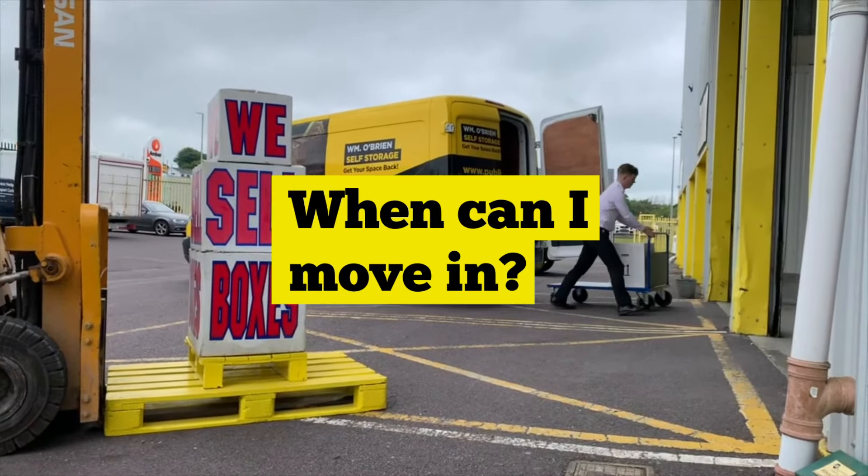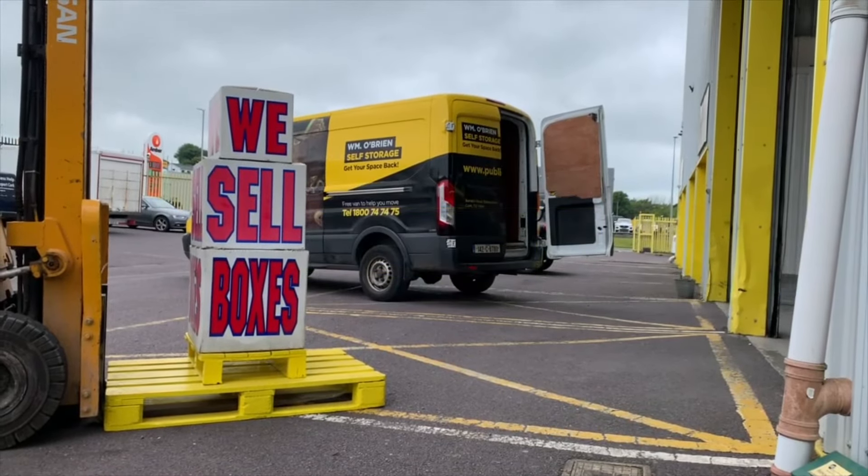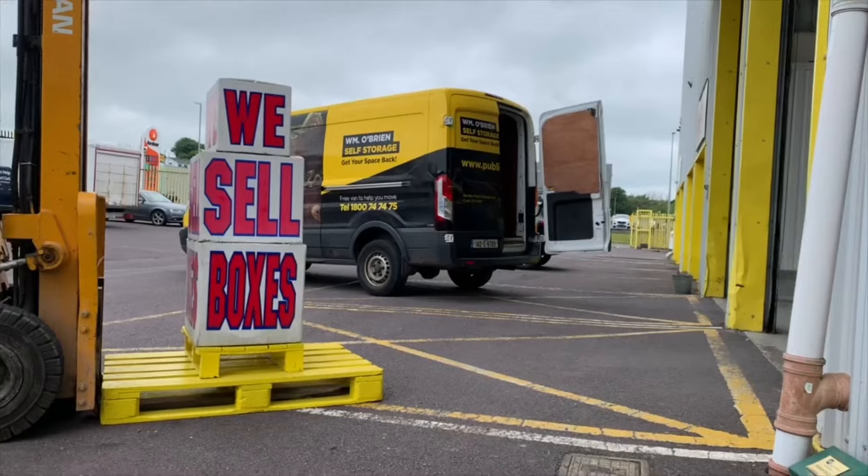You need to check if your own insurance will cover your items in self-storage. If not, we can offer you a cost-effective alternative.